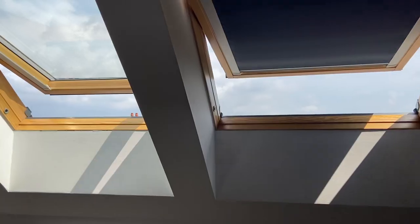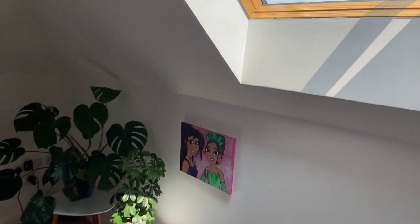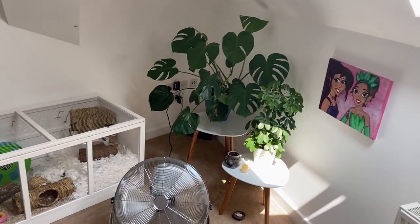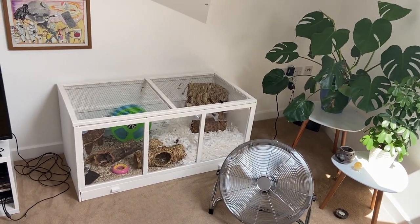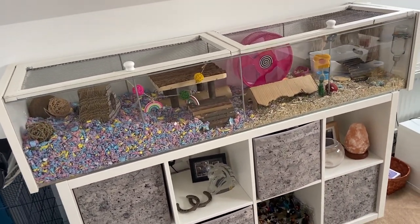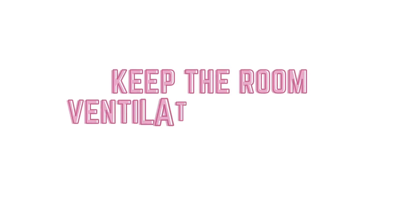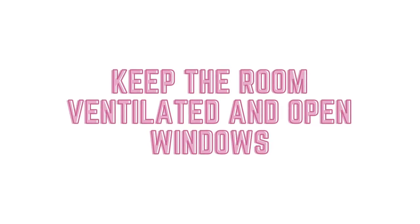Number one: keep your cage out of direct sunlight. In my flat it can get very warm very quickly, so I like to make sure that where my hamsters are positioned there is no direct sunlight hitting their cage, which would warm it up quicker. If this is occurring, I will generally have a look around my room to see if there is a better spot I can move them to whilst the weather is so warm.